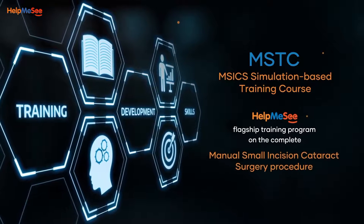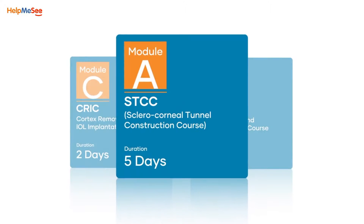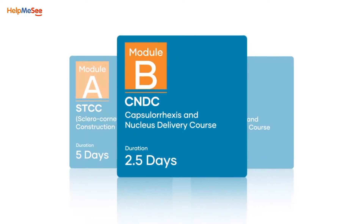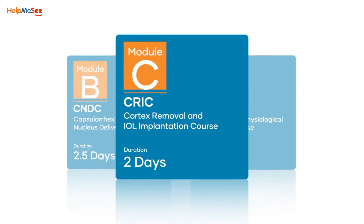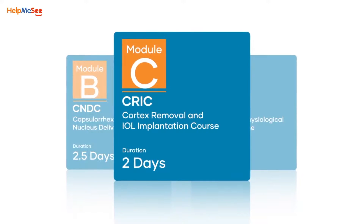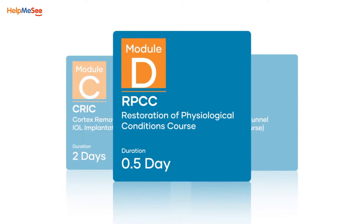The four courses are: the Sclerocorneal Tunnel Construction Course, or STCC; the Capsule Erexis and Nucleus Delivery Course, or CNDC; the Cortex Removal and IOL Implantation Course, or CRIC; and the Restoration of Physiological Conditions Course, or RPCC.